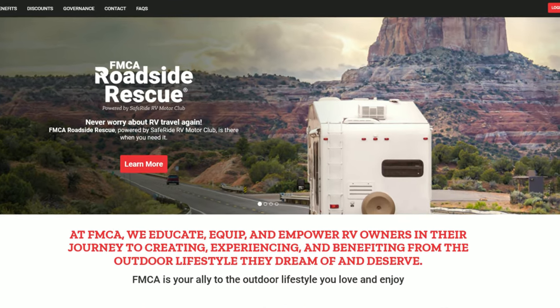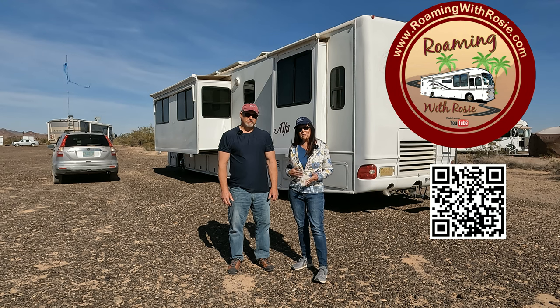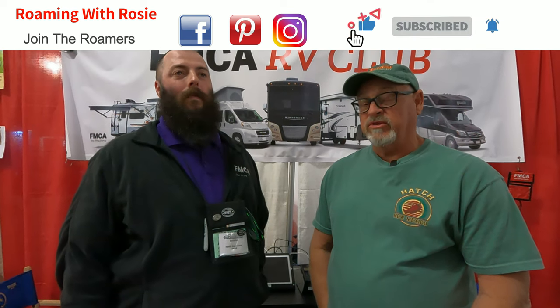When you open up their website, it's super important to log in because that's the only way you're going to see all the details of what the membership offers — and believe it or not, we just figured this out. We're here at the Quartzsite 2023 RV Show with Aaron from FMCA, and we're going to go over some stuff about the benefits that some of us know and some of us don't know. Aaron's going to tell us all about some of the benefits that come with your FMCA membership.